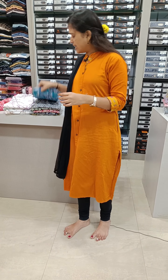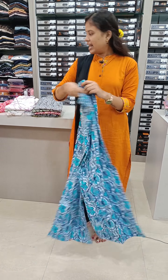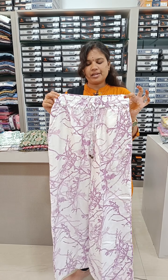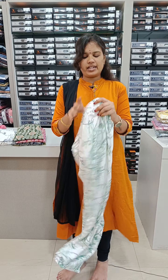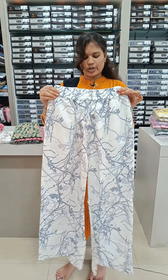We have colors. We have blue shade. We have George's fabric. We have printed pants. We have different colors. We have green shade. We have four colors, we have blue shade.